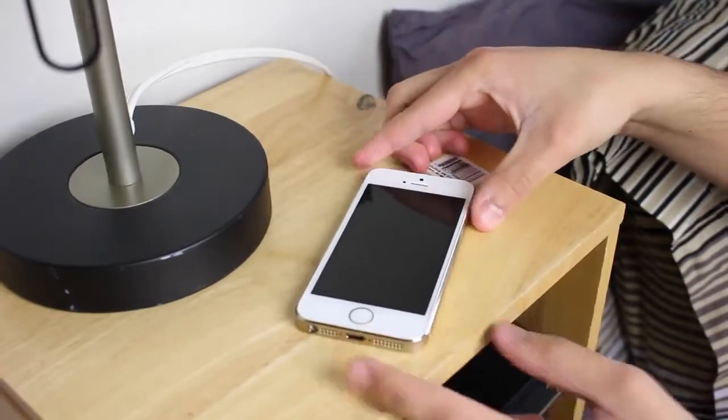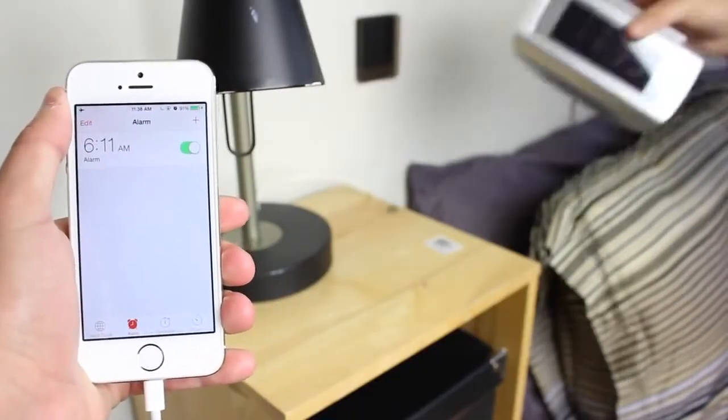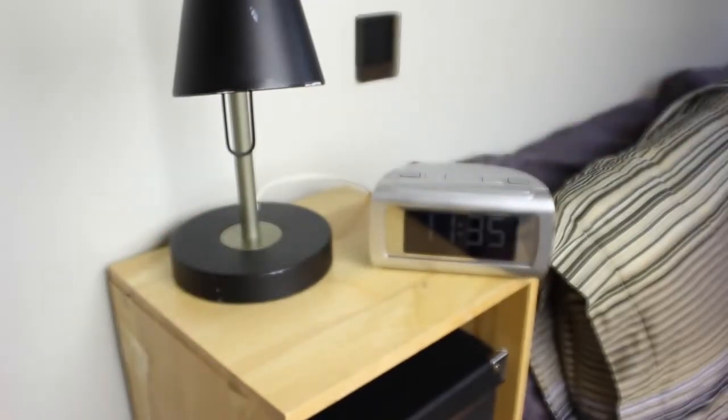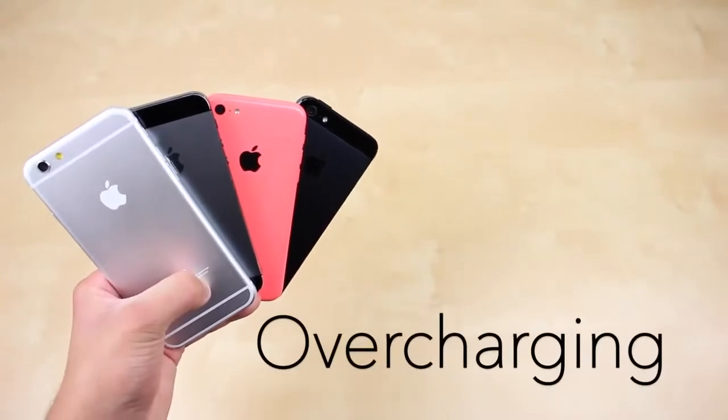If you use your iDevice as an alarm clock to wake you up in the morning, then please consider buying a cheap alarm clock to replace it so you don't have to leave it on the entire night. It's worth it in the long run.